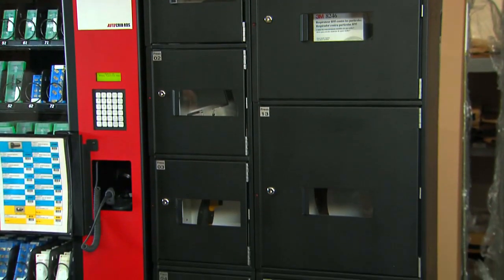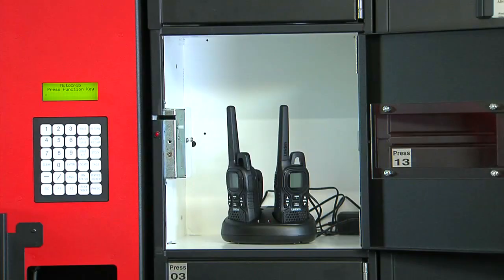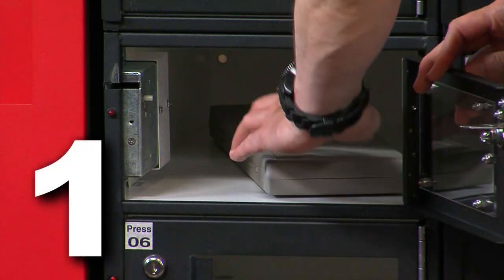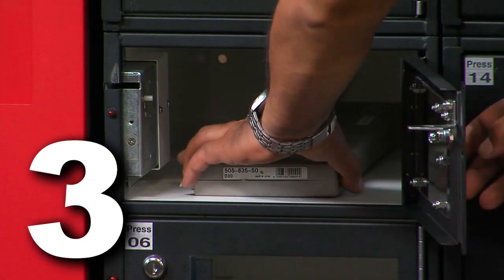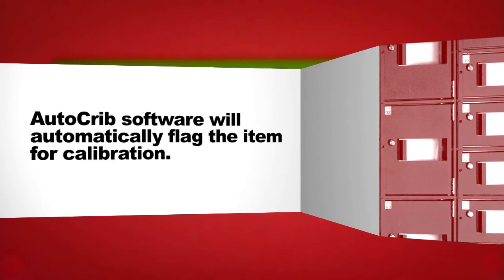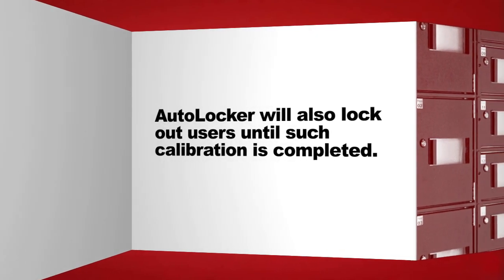The RDS can also be customized with electronic AutoLockers to issue and verify the return of large items such as laptops, hard hats, walkie-talkies, power tools, or gauges. For those devices that require calibration control, which are dispensed via the AutoLockers, the AutoCrib software will also keep track of the number of times the instrument has been checked out. Once it reaches the maximum number of defined uses or a calibration expiration date, the AutoCrib software will automatically flag the item to be sent for calibration, and the AutoLocker will lock out users until such calibration has been completed.